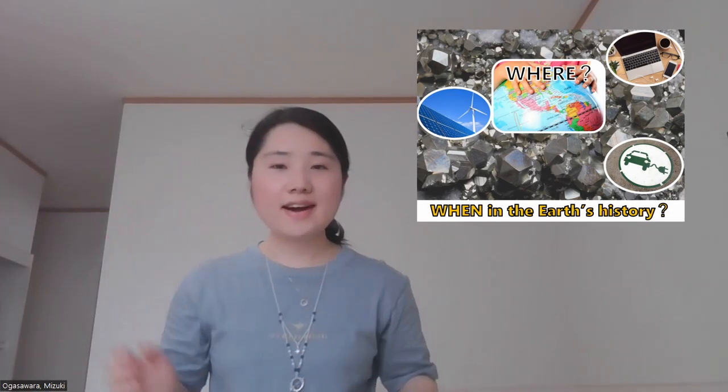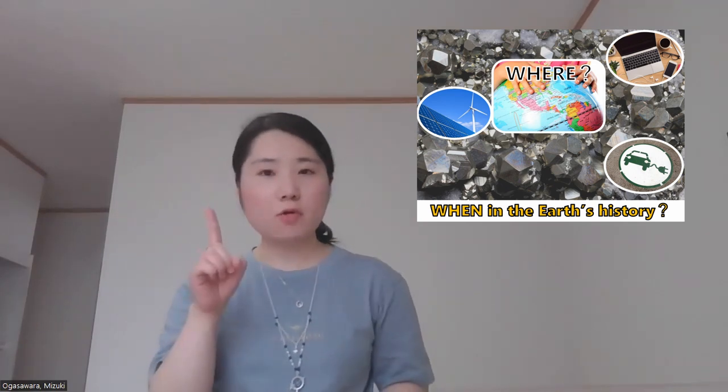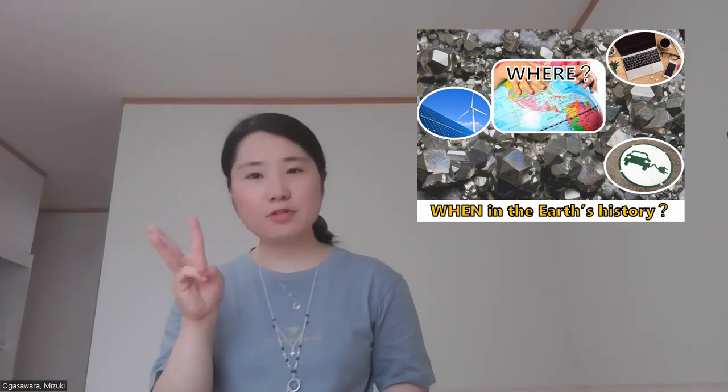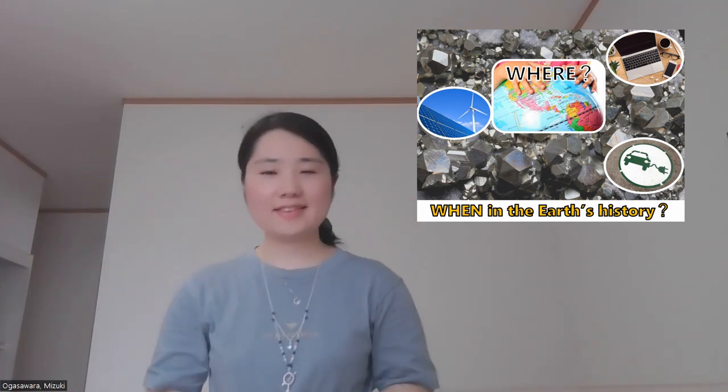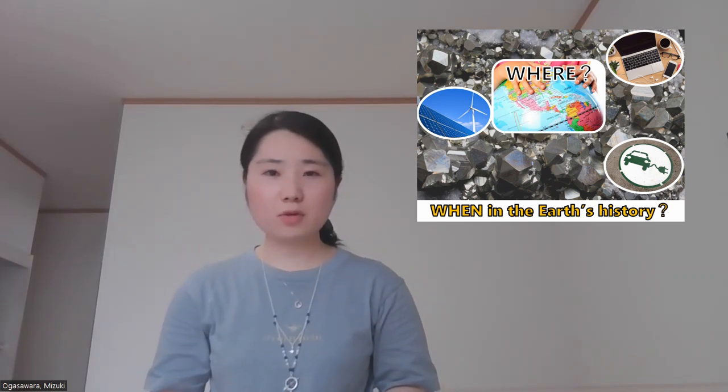Smartphones, computers — what are they made of? How about green technologies? Solar power, wind power, and electric cars. They are all made of metals. New technologies have made life better. The demand for metal resources, including copper, is increasing.